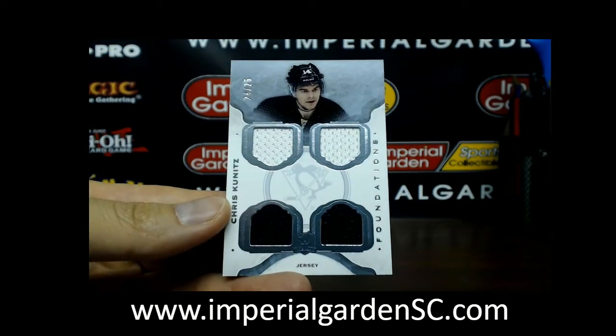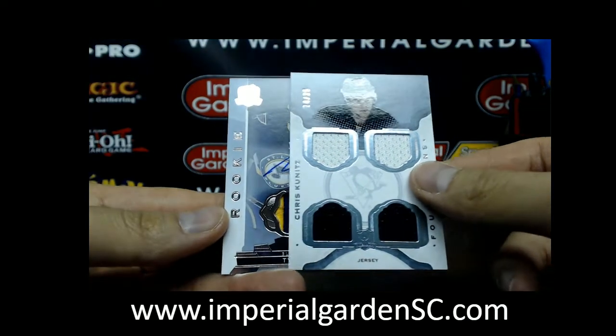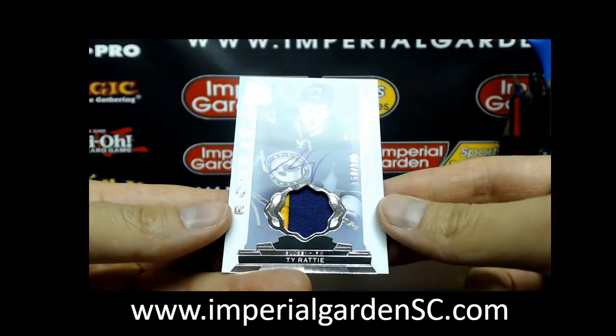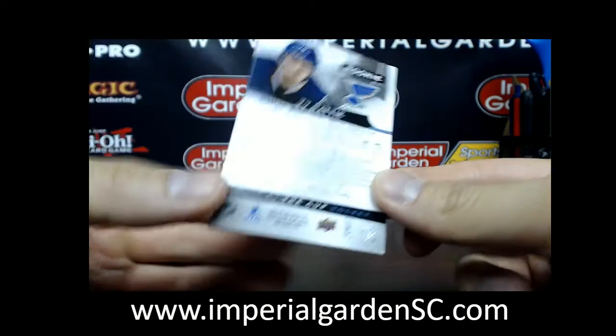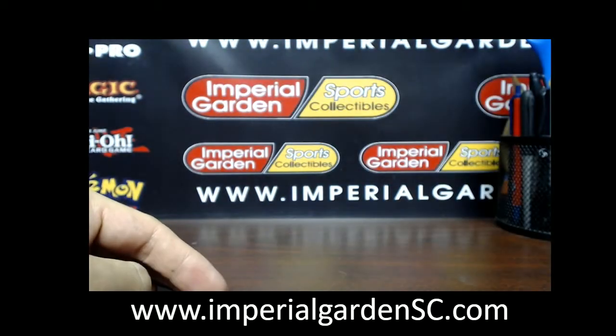And a Cup Foundations quad jersey of Chris Kunitz, 24 of 25, for the Penguins. Finishing our break with a two-color rookie auto patch of Ty Rattie, number 158 of 249, going out to St. Louis.